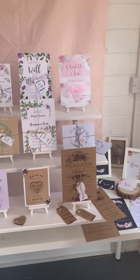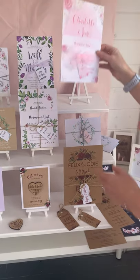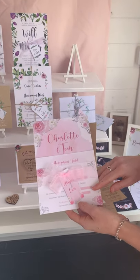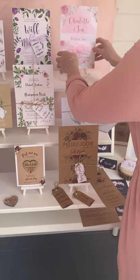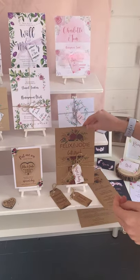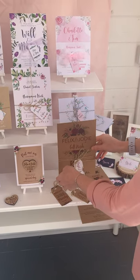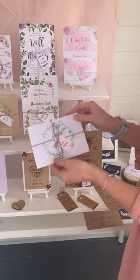My most popular invitation sets are the packages here. So this one — you get your A5 invitation, your poem card and your RSVP. And then this one comes with a ribbon and the guest tag as well on the front. Or you can also get it like this one here, which has the twine and the tag instead.